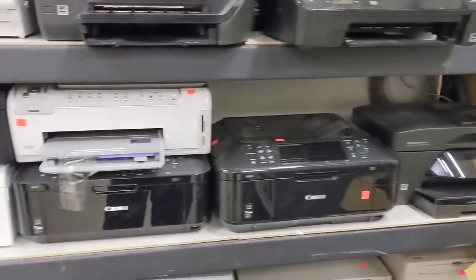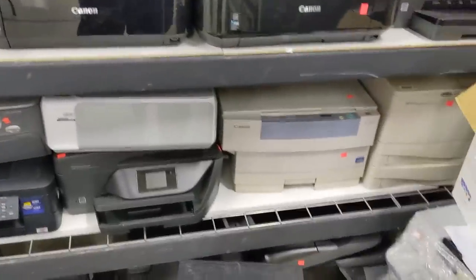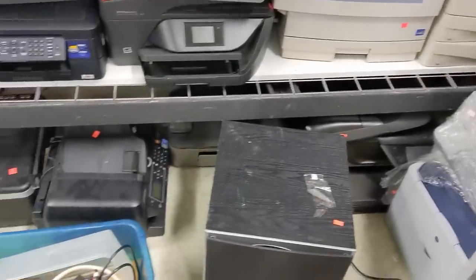The inkjet graveyard just keeps getting bigger and bigger. I don't know why they even accept these 'donations.' Refills are a scam and these things just become instant e-waste.